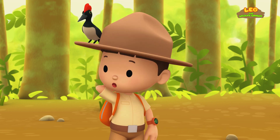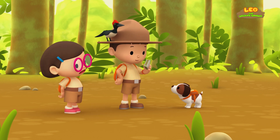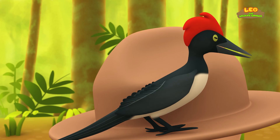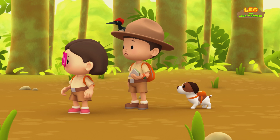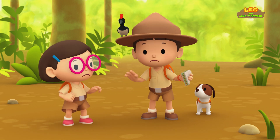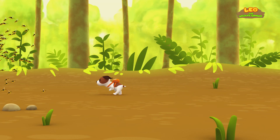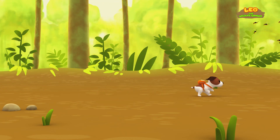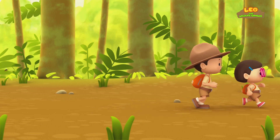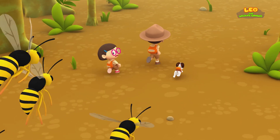I'm hungry! It's a good thing we always pack some sandwiches! Catch, Hero! Better be careful, Leo — you might attract wild animals with your food! Wait, do you hear that? Leo, look! It's wasps! Oh no, my food must have attracted them! They're coming closer! I'll throw my sandwich away — perhaps they'll go after it! Now let's run! Some of the wasps are still following us!